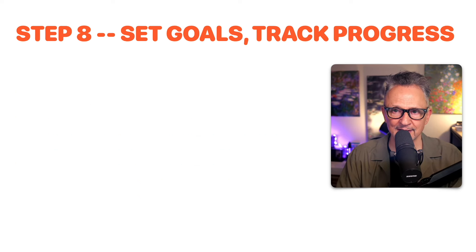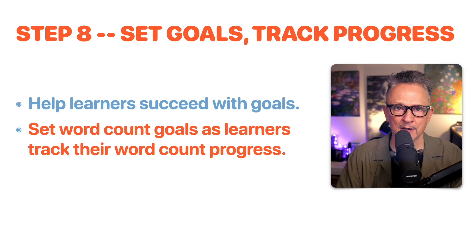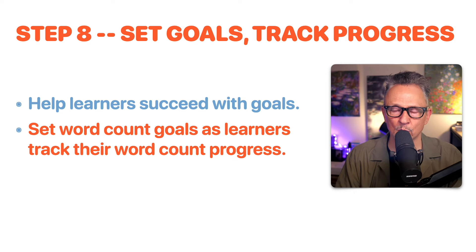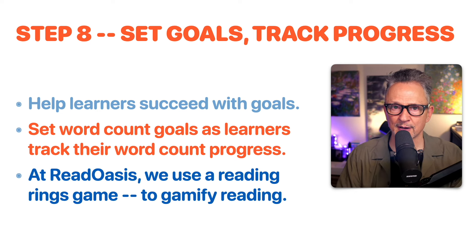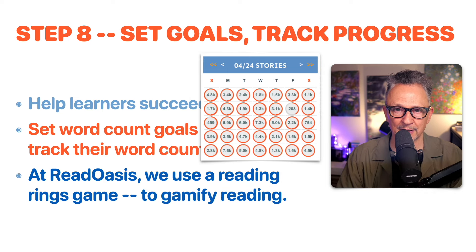Step eight: set goals and track progress. Help learners succeed with word count goals as they track their progress. At ReadOasis, we have a reading rings game to gamify reading — if a learner has a goal of 500 words per day and reads 500 words, they get a ring and close it, building a chain of continuous reading. One learner read every day for the whole month of April 2024. Step eight is to set goals and track progress.